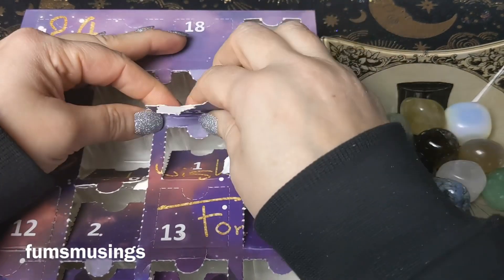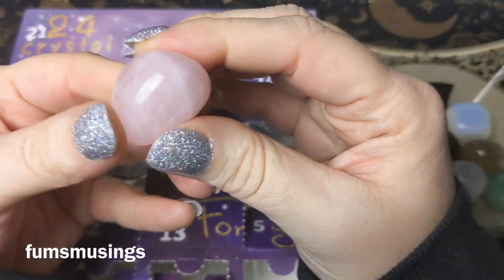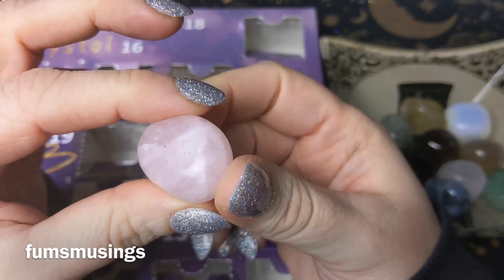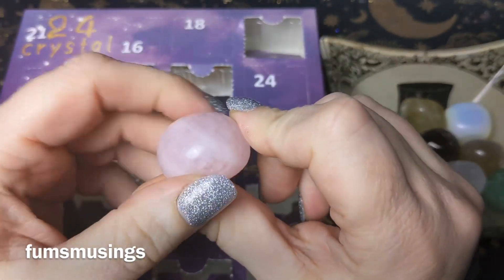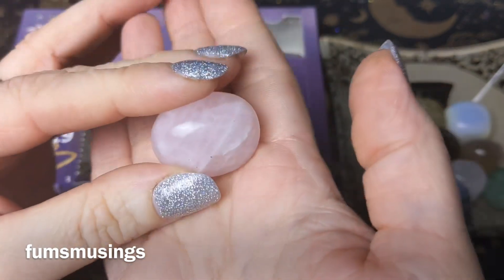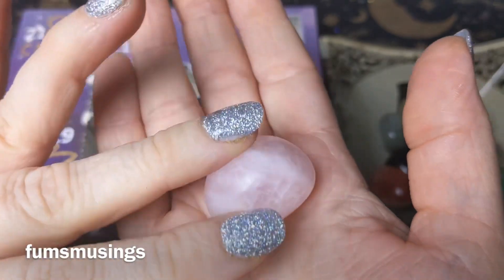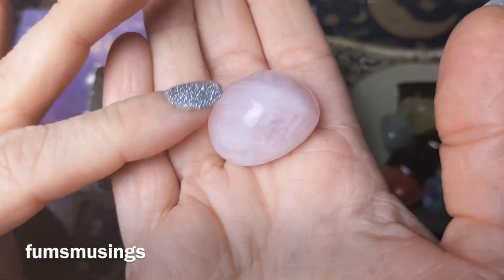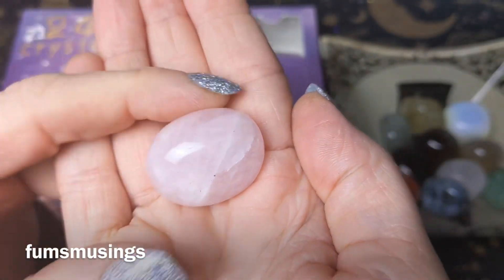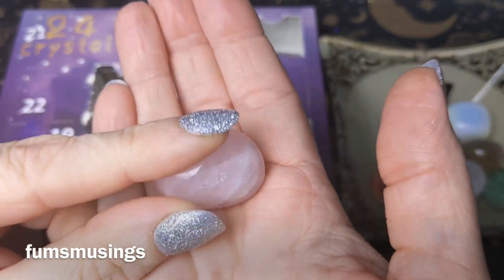We have a rose quartz today. Rose quartz is great for love workings, self-love, and bringing positivity and love into your life. It's supposed to be good for emotional healing, stress relief, and romance, so any workings you do associated with those areas are well suited to this stone.